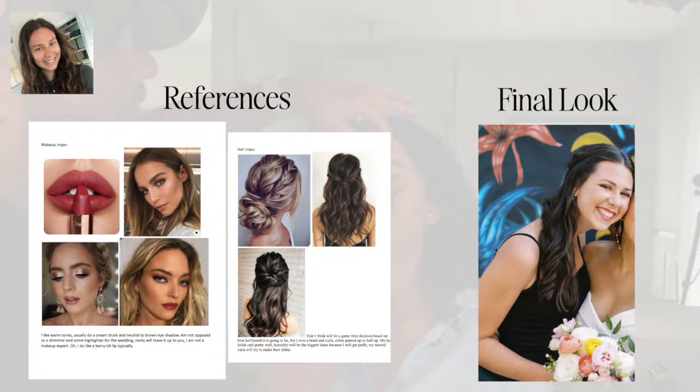Have you ever had someone send a reference photo and you thought it wouldn't look good? It's not that it won't look good — but will it look good for this person? Makeup is for everyone, but not every look is for every person. If something doesn't quite hit the mark, I'm going to share that. Wedding days are very emotional; some days it's outside, some inside with tears, and we want to make sure that through it all, the makeup stays.